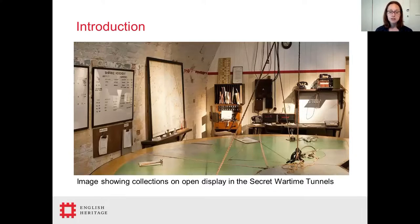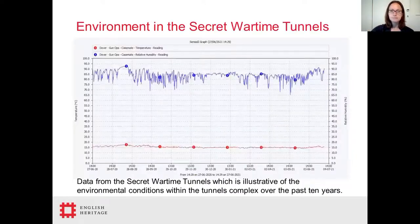The complexity of the tunnel system prohibits measures that might eliminate insect pests entirely. The system of tunnels was dug into permeable and fissured chalk, and therefore the usual environmental recommendations of a relative humidity between 40 and 60 percent are difficult to achieve. MECO radio telemetric monitoring over the past 10 years has shown a constant average relative humidity of between 70 and 90 percent.